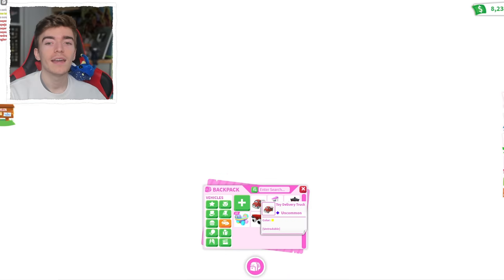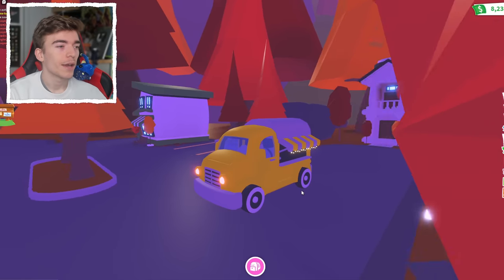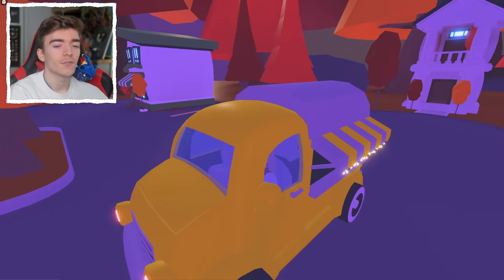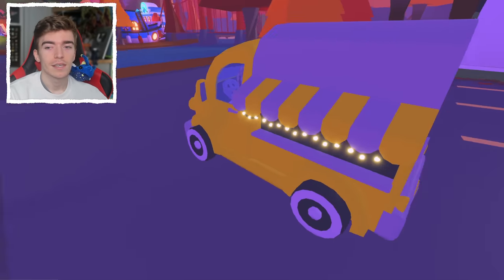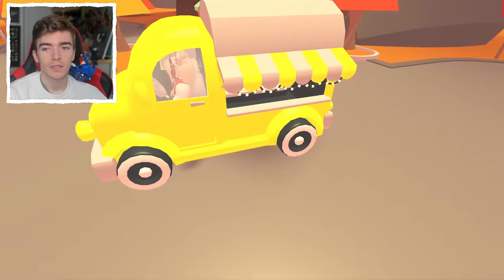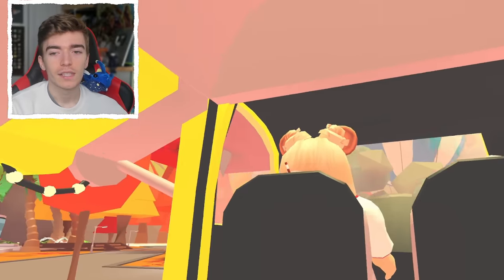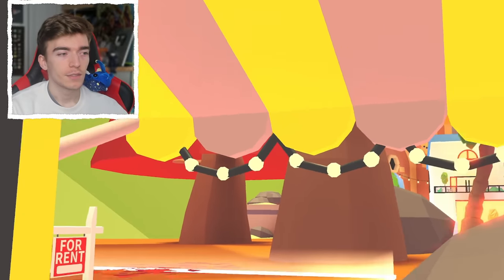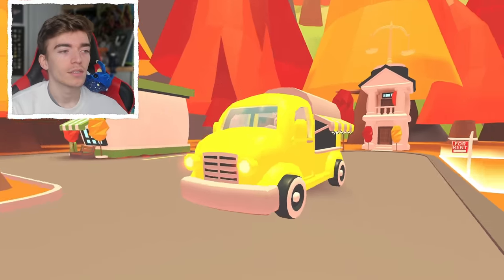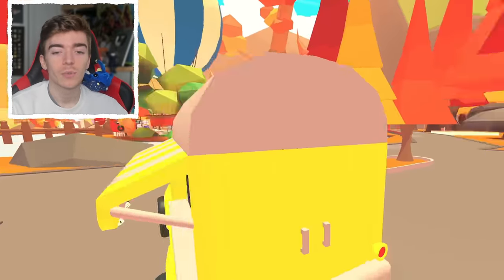The toy delivery truck is right there in my inventory. Let's go outside and actually test this thing out. Let's equip this — this is the toy delivery truck. That is a very funny looking toy delivery truck. This is what the toy delivery truck actually looks like. Obviously the different color versions change the outer of the vehicle, which is kind of cool. On the inside there are just some additional seats, there is your driver, and some nice little stuff. So I guess you can roleplay that you're a toy delivery driver — that's the idea behind this.